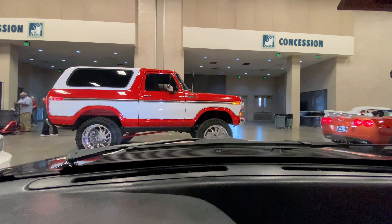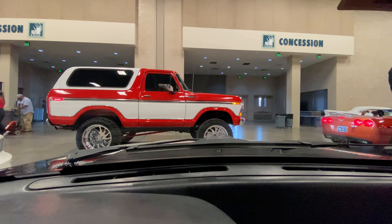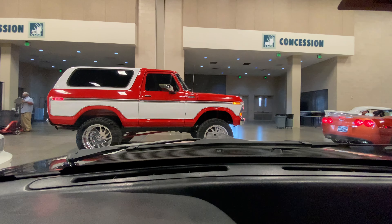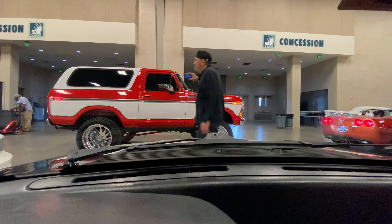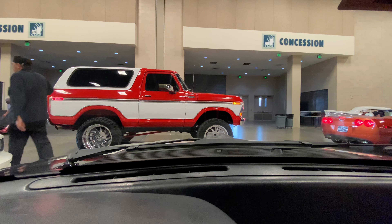All right guys, we're out of here, we are leaving. This is the rollout — it's kind of disorganized, everybody just jumps in their cars and goes.